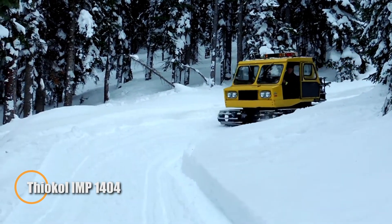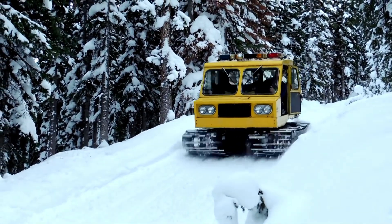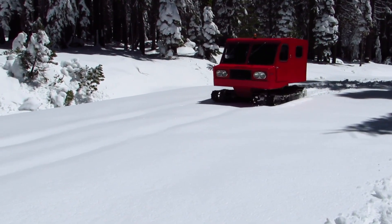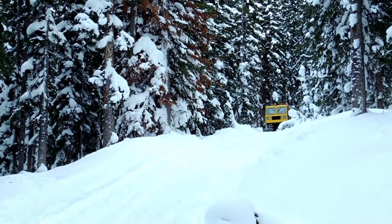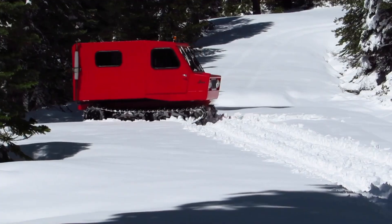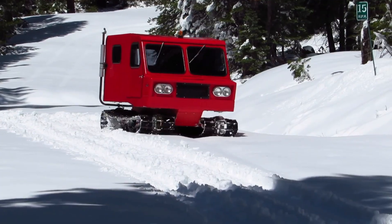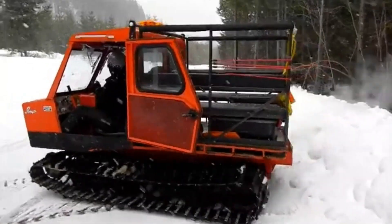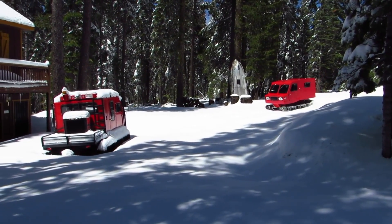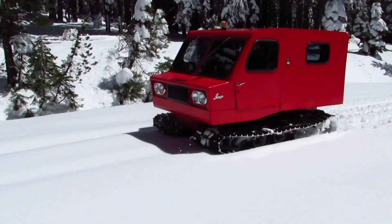Thiokol IMP-1404 — the compact snow legend. To understand this machine, you have to go back to the 1970s, when reliability mattered more than refinement. The Thiokol IMP-1404 was introduced in 1973 as a compact alternative to oversized snowcats, offering serious capability in a much smaller, more manageable package. Built in the United States by Thiokol — the same company behind NASA's solid rocket boosters — it carried that same emphasis on robust engineering. Visually, it resembled a miniature bulldozer wrapped in a snow buggy body, but its performance far exceeded its size.